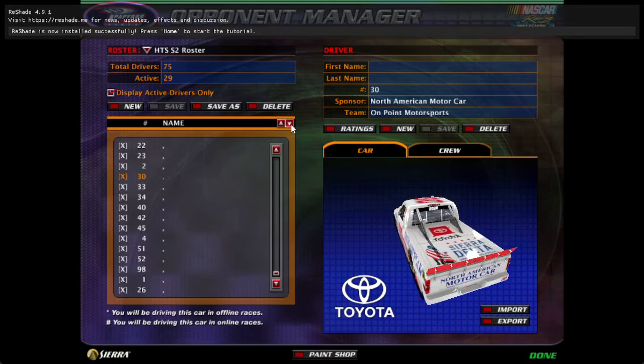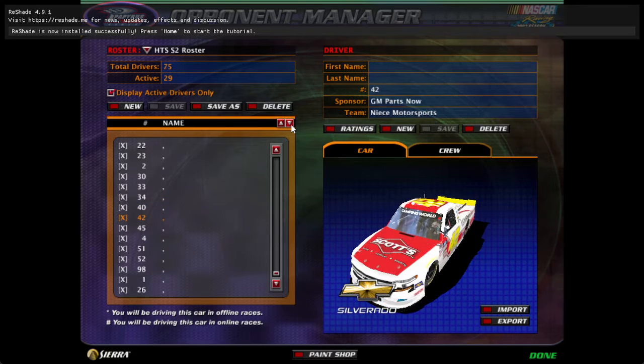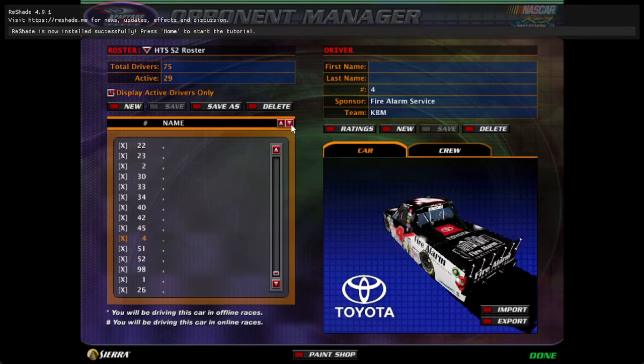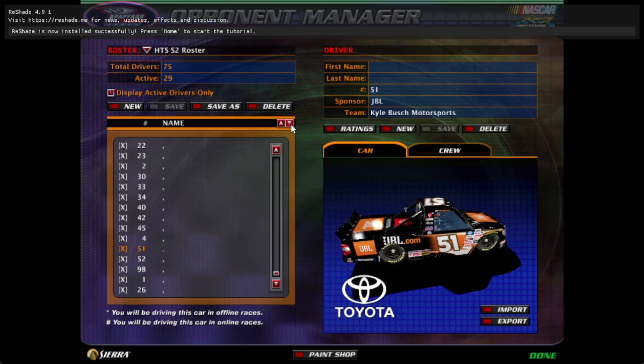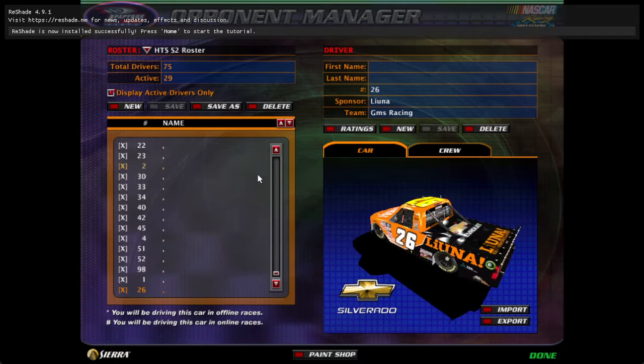The 2, the 32, the 34, the 40, the 42, the 45, the 4, the 51, the 52, the 98, the 1, and the 26.